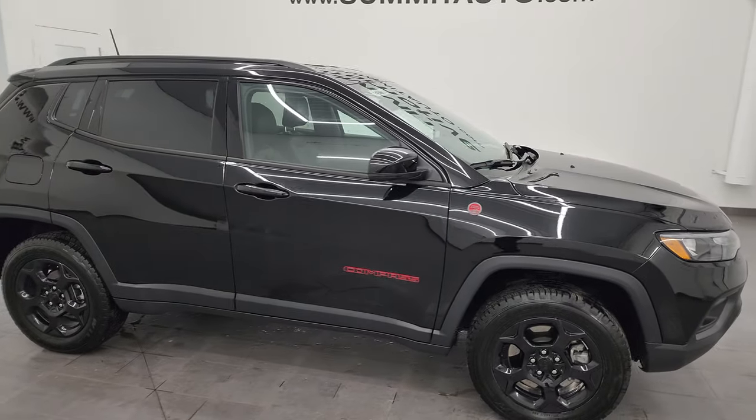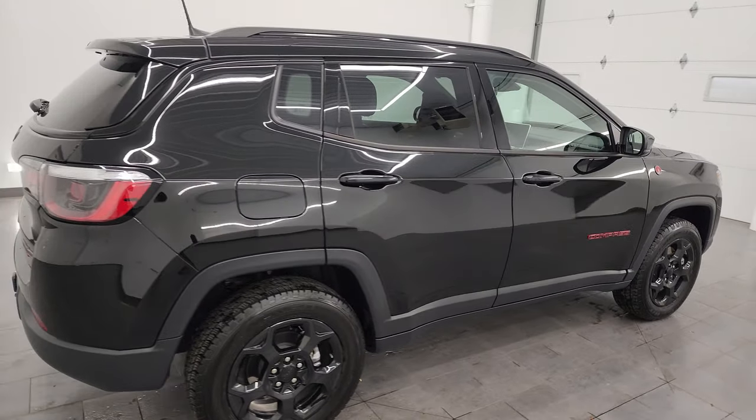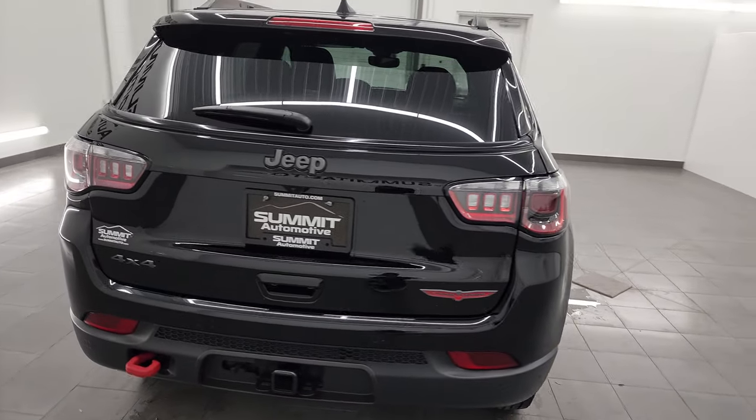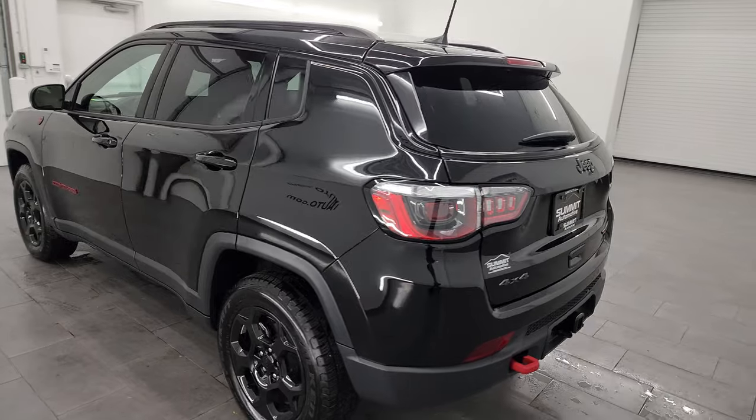This is Brett and this 2023 Jeep Compass Trailhawk is stock number 24J152A. I am here at Summit Automotive in Fond du Lac, Wisconsin, your new and used Jeep and Jeep Compass headquarters.